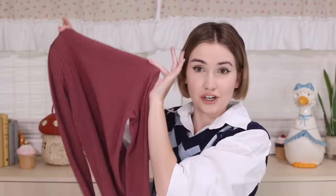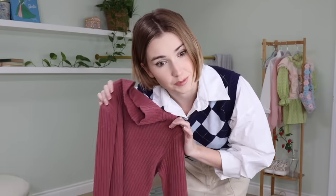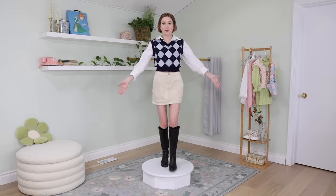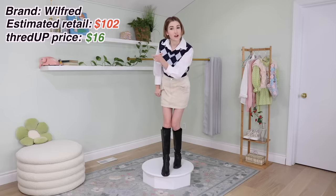The pay-in-four option is not exclusive to the holiday season — you can use it in everyday shopping. I've already done some ThredUP Christmas shopping, and one of the pieces was this shirt for my mom. It's a light knit turtleneck. Ever since we got our color analysis, she has been buying clothes in her color palette — and would you look at that, a perfect match. The estimated retail on this was $102, but I got it on ThredUP for $16.